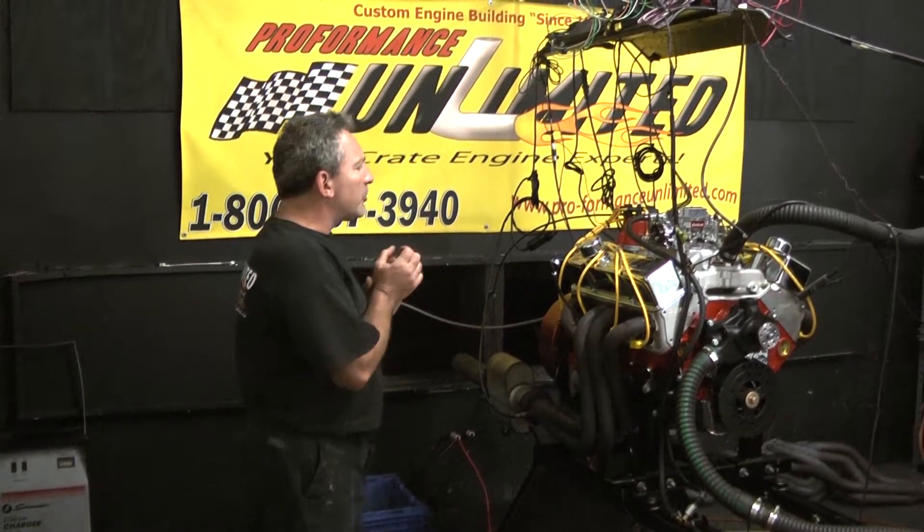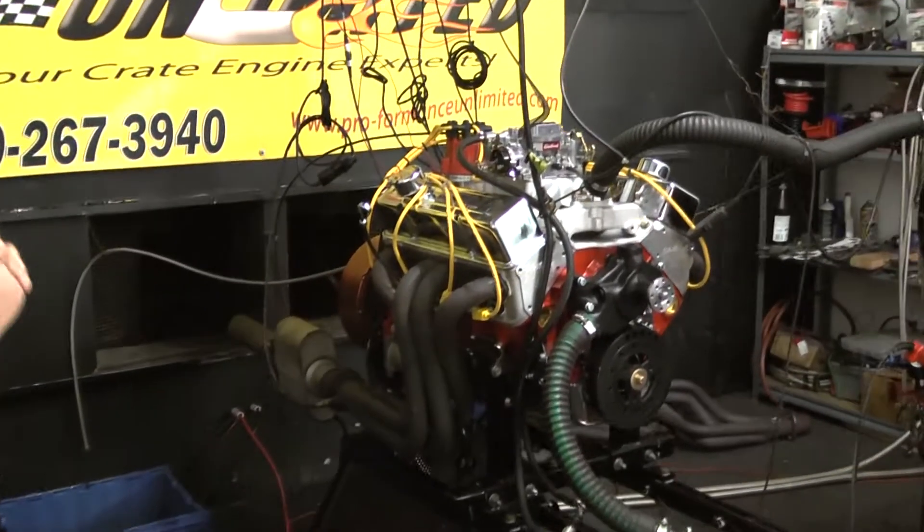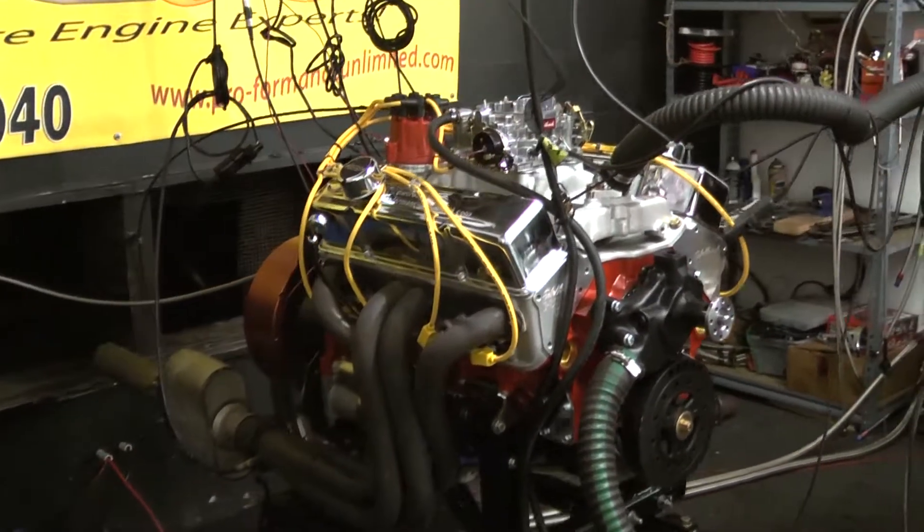Alright everybody, what we got on the test stand here today is our Chevy 383 stroker package. This one features about 450 horsepower.